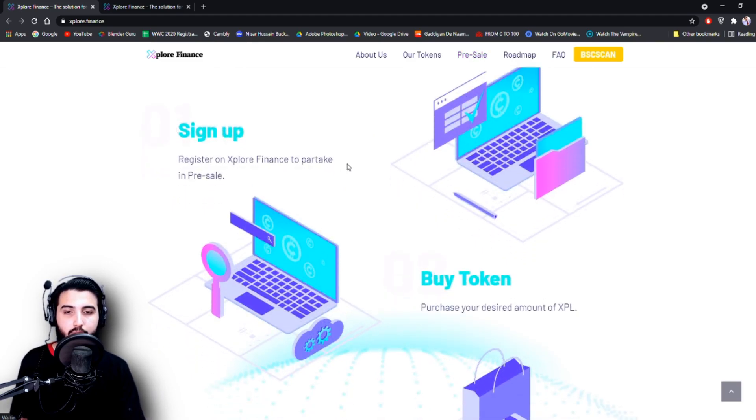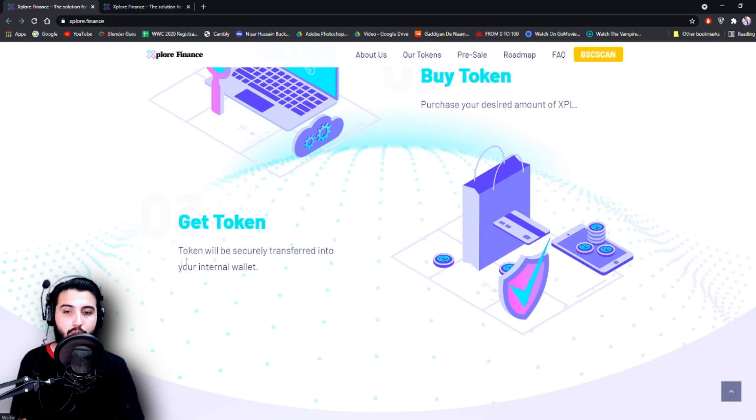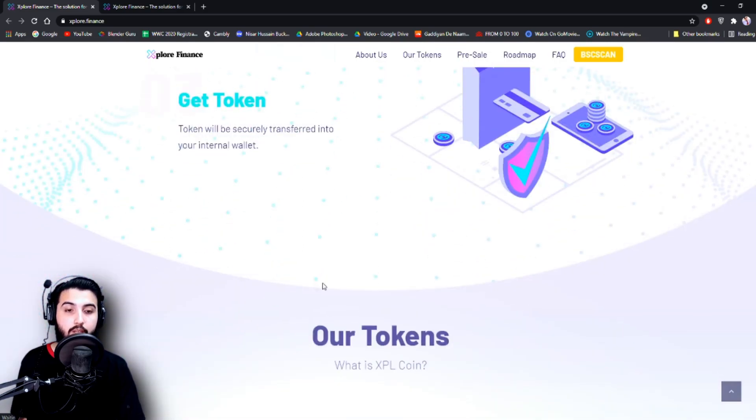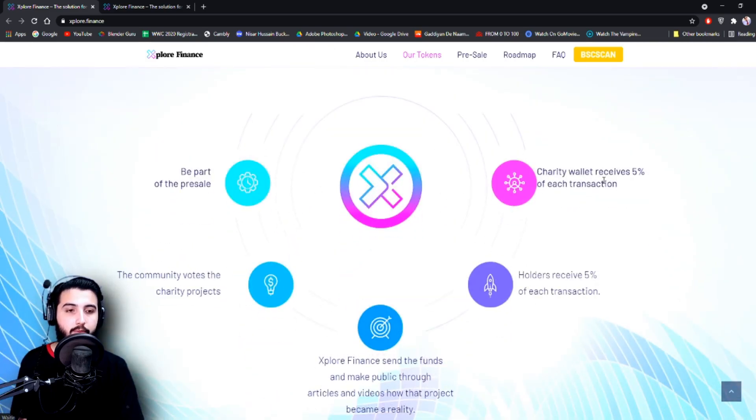Sign up and register on Explore Finance to take part in the pre-sale. You have to buy tokens, purchase your desired amount of XPL, and the tokens will be securely transferred into your internal wallet. XPL coin charity wallet receives 5% of each transaction, and holders receive 5% of each distribution — that is how you will make passive income from this project, because of that 5% transaction fee on every transaction that goes into the holder's wallet.